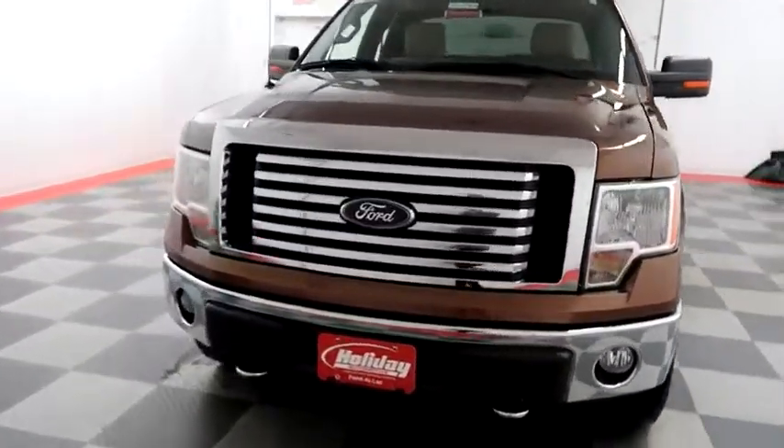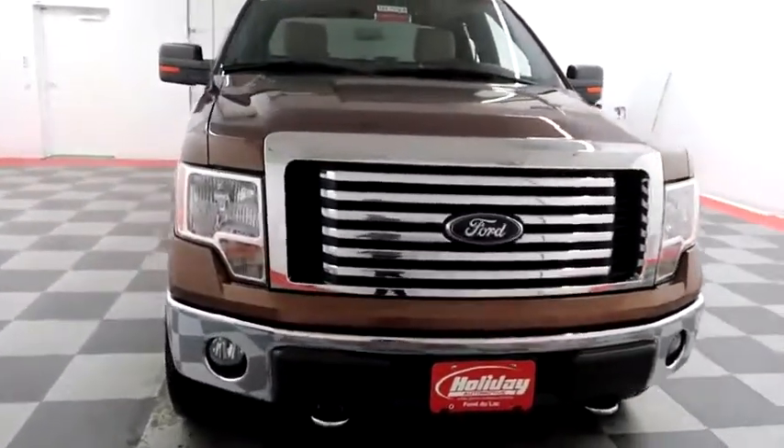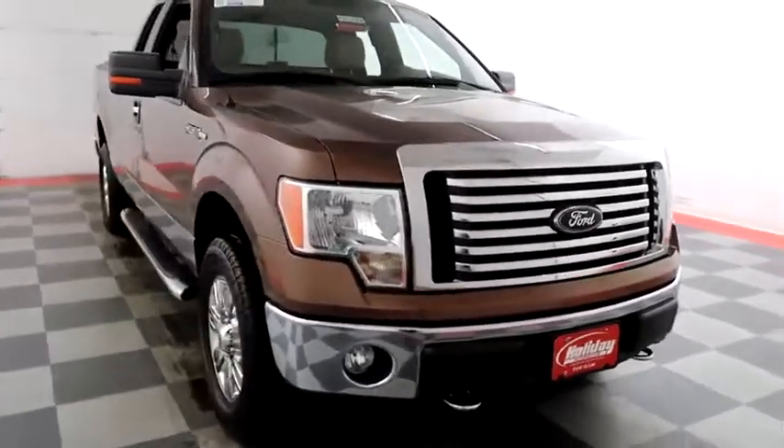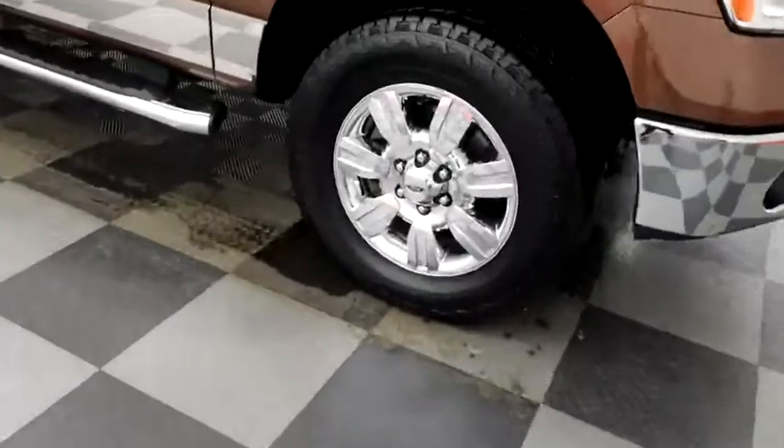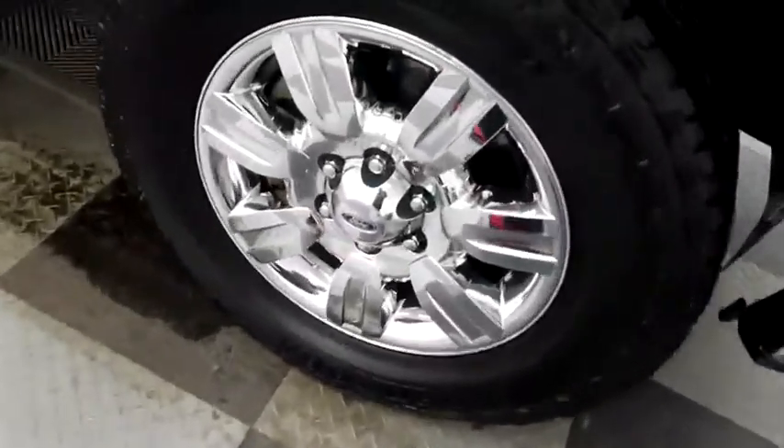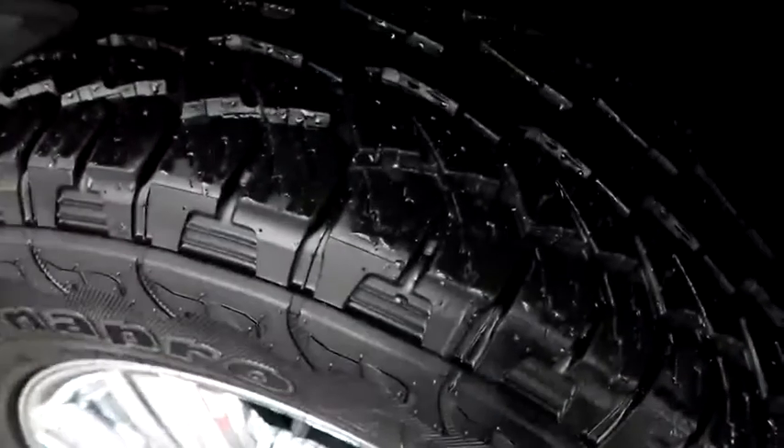Starting right away, up front you have factory fog lamps and easy access heavy duty tow hooks. Chrome bumper and grille definitely add a sharp feel. And you have chrome wheels, wrapped with Hankook DynaPro tires.